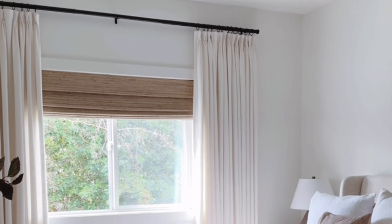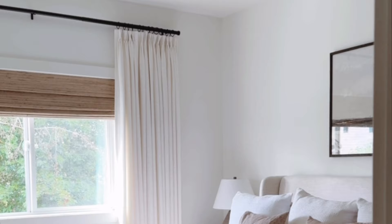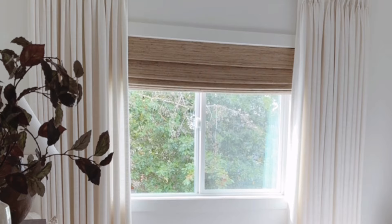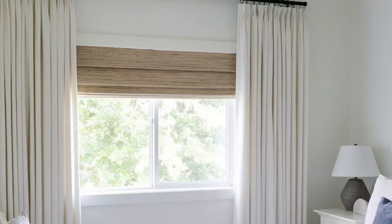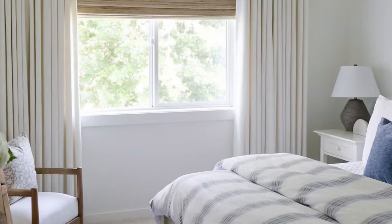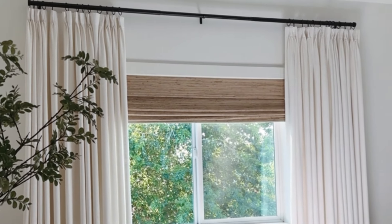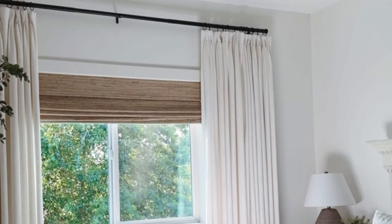This can also maximize light. When drapery panels are hung high and wide, they can be fully drawn back to let in the maximum amount of natural light, and more light helps the room feel airy and open. Curtains mounted high also avoid blocking any part of the window, which allows more light to penetrate and creates a brighter, more open feel. I also recommend extending your curtain rod beyond the window frame to the left and the right, which will give the illusion of a larger window and a broader view.